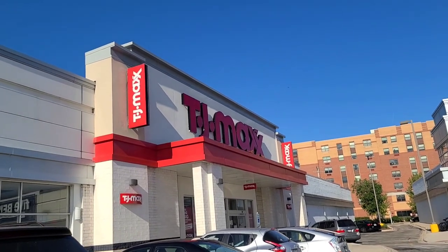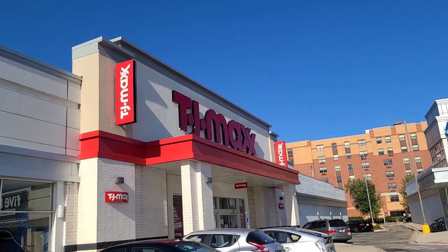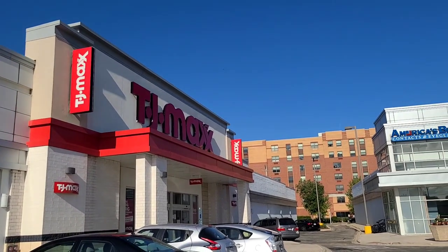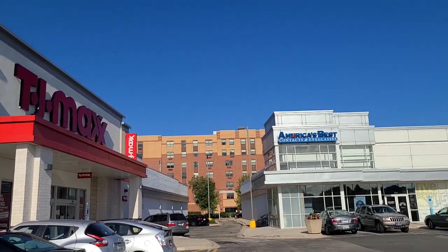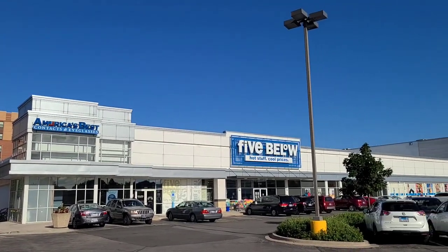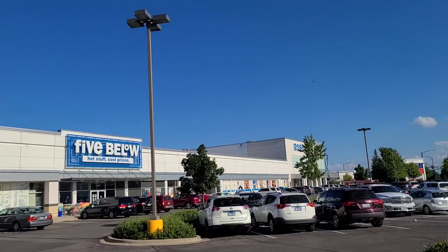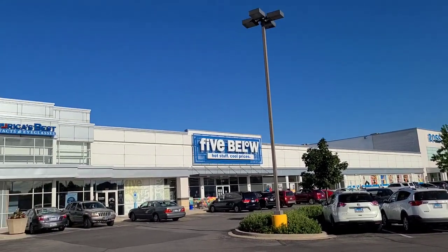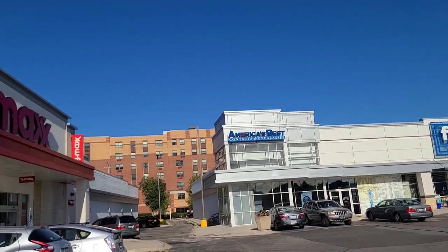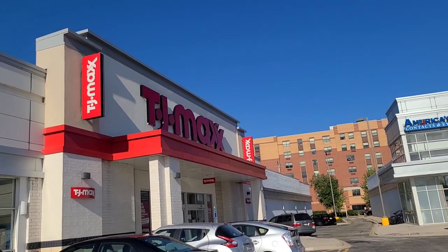Hi guys, welcome to my channel. I hope you all are doing well. For today's video, I am super excited because I have found a ton of new high-end makeup at TJ Maxx and Marshalls. I just cannot believe how many amazing products I have found and I am super excited to share this all with you. Please stay tuned and please subscribe to this channel if you haven't yet. Now let's hop right in and enjoy the video.